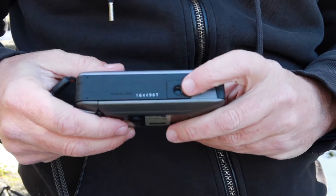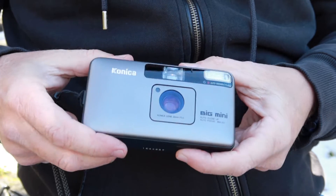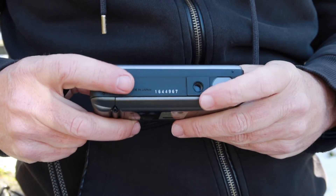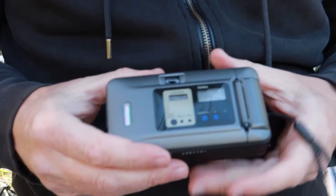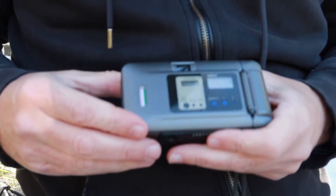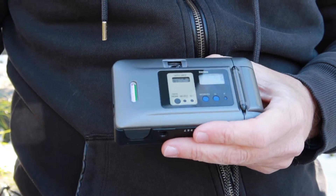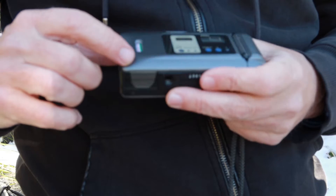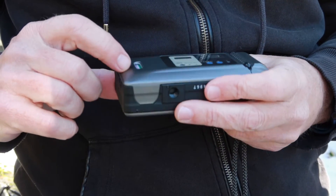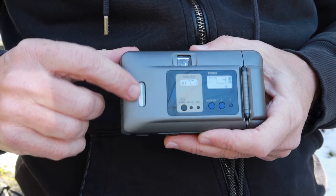Moving to the bottom of the camera, we have a standard quarter-inch tripod socket — plastic, but since this camera weighs almost nothing, it doesn't really need a metal one. On the back of the camera we have the more complex parts of the operating system. There's a little window to let you know that you have film loaded, and through this window you can see the kind of film you have loaded.